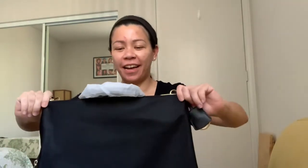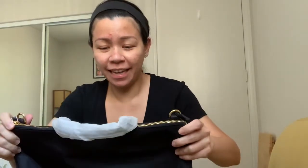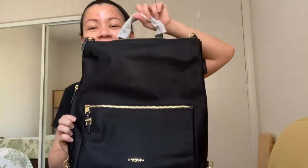Hi everyone, it's been a while since I did a vlog, but today I got so excited. I have to vlog it — I have to show you guys what I got. I think I have an old soul, so I'm into weird stuff. I've been wanting a backpack for work, and I finally got one and it arrived today.